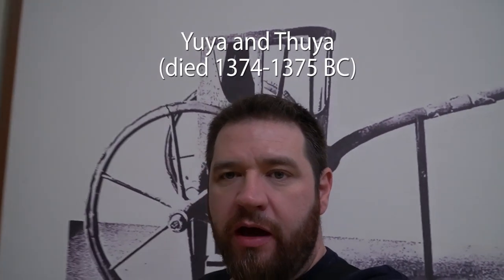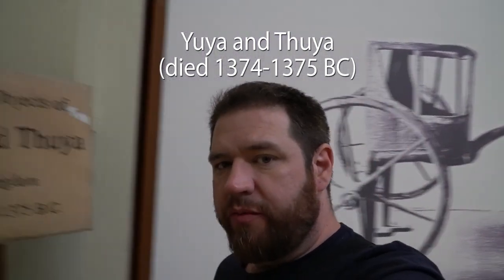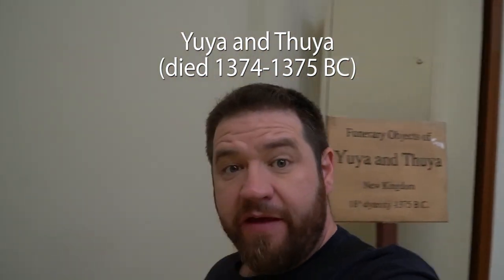Those mummies were the mummies of Yuya and Thuya — I'm pretty sure I'm not pronouncing that properly — but they're three and a half thousand years old, casually. And apparently they are King Tutankhamun's grandparents, so that's interesting.